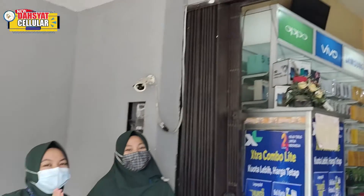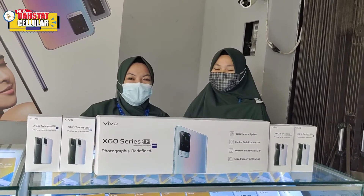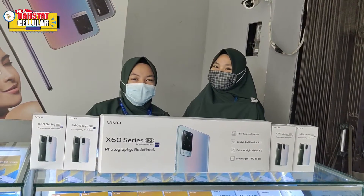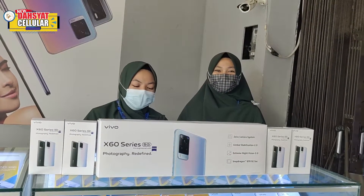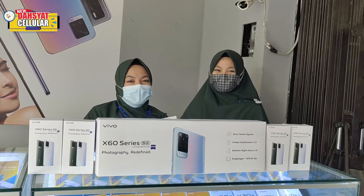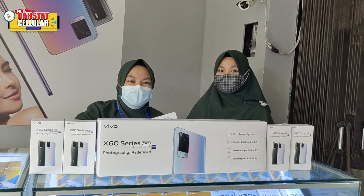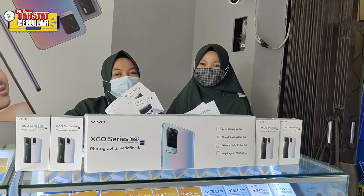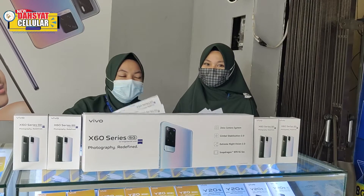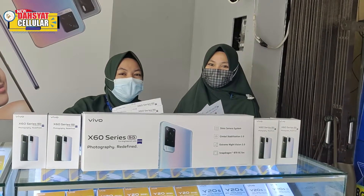Assalamualaikum warahmatullahi wabarakatuh. Oke teman-teman, kali ini kita akan kasih info buat teman-teman semua. Vivo ngeluarin produk terbarunya yaitu X60 series. Untuk X60 series ini kita lagi open pre-order, jadi kalian bisa ikutan pre-ordernya sebelum produknya launching.